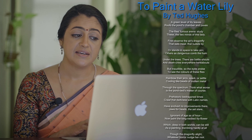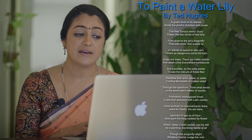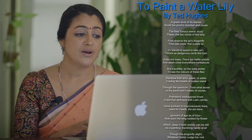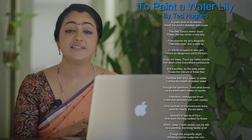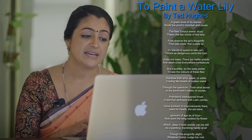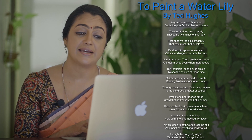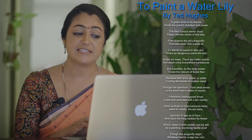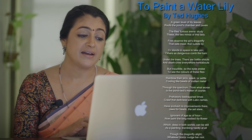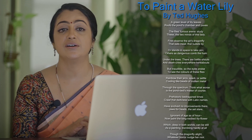Think what worse is the pond bed's matter of course. Prehistoric bedragoned times crawl the darkness with Latin names. Have evolved no improvements there. Jaws for heads that set stare. Ignorant of age as of hour. Now paint the long-necked lily flower which, deep in both worlds, can be still as a painting, trembling hardly at all though the dragonfly alight. Whatever horror nudge her root.